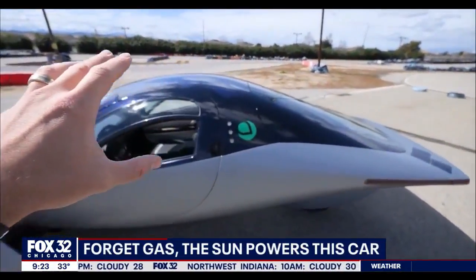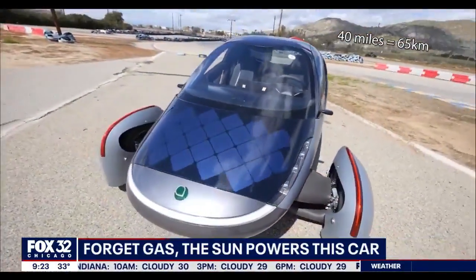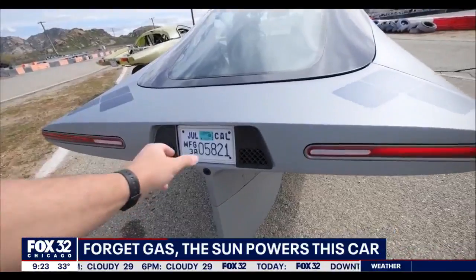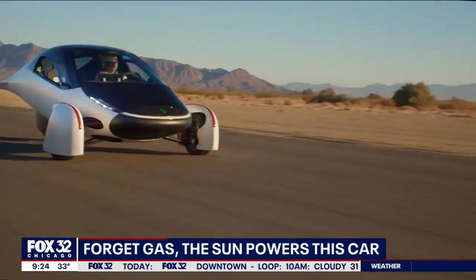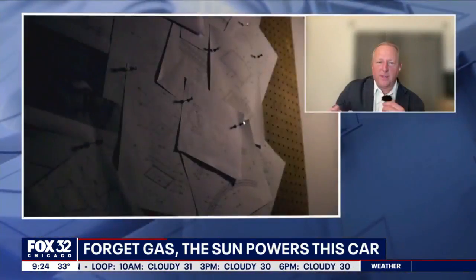You'll be able to go to the Tesla Supercharger or any other regular EV charging station. There's a wide range of prices, and the most optioned-up one is around $50,000. The most popular configuration, with roughly 40,000 or so pre-orders that we have, is optioned around $38,000.